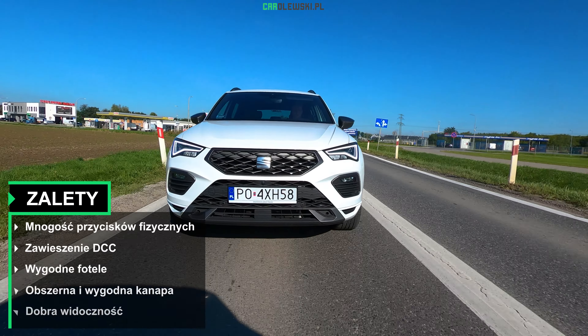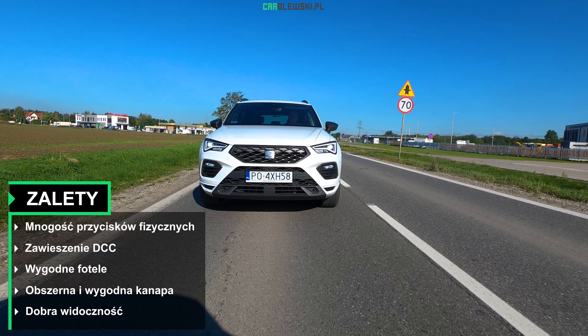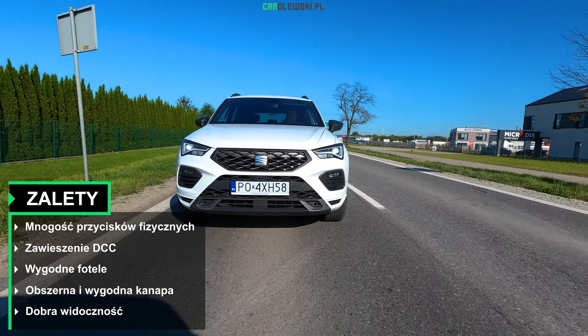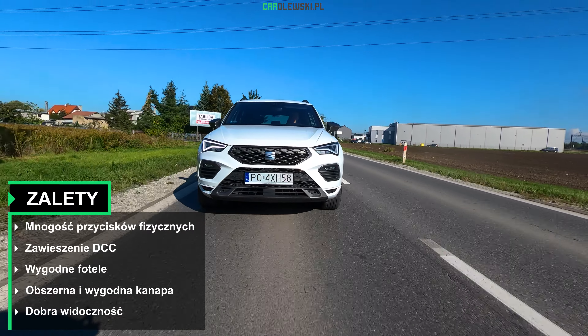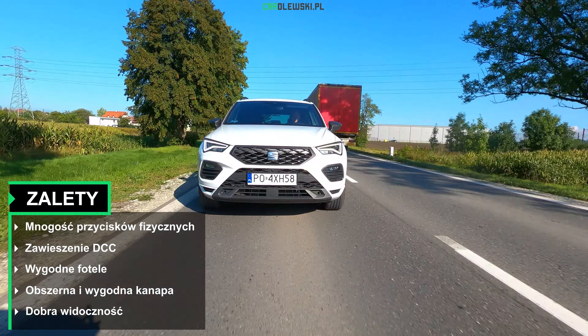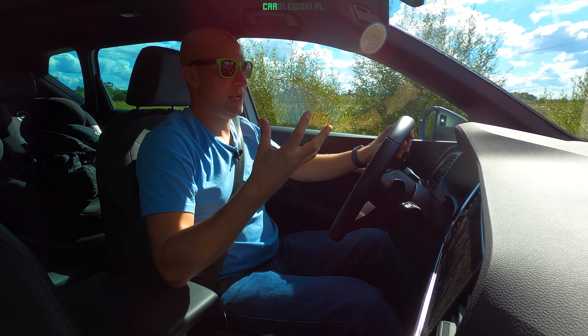Akurat moim zdaniem zaletą jest mnogość fizycznych przycisków – od panoramy, od klimatronika, a także fizyczne pokrętło od wyboru trybów jazd. Idąc dalej, również zawieszenie adaptacyjne DCC, które działa bardzo fajnie – w trybie komfortowym jest przyjemnie miękko i fajnie wybiera nierówności, a w trybie sportowym się usztywnia i daje lepsze wyczucie pojazdu. Również sporo miejsca na tylnej kanapie, tylna kanapa jest bardzo wygodna, a także wygodne przednie fotele. Dobra widoczność – to w szczególności w mieście Wam się przyda.